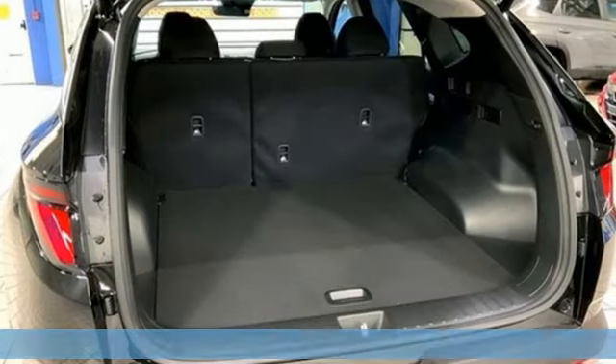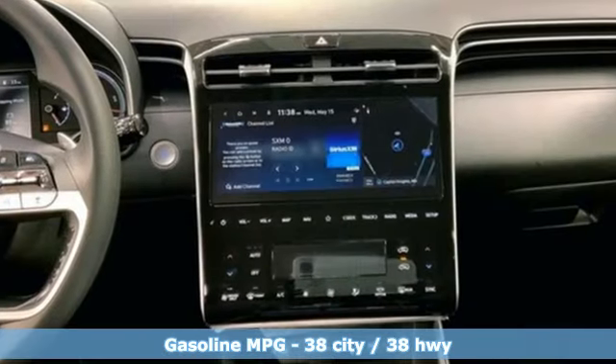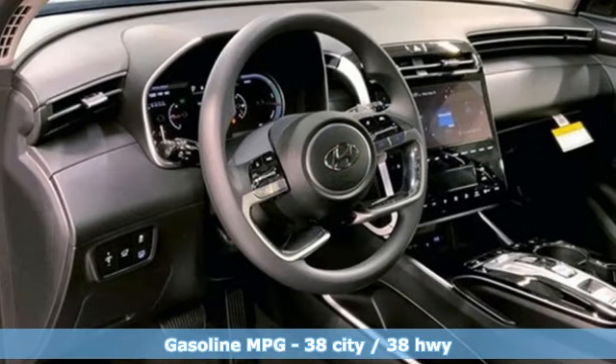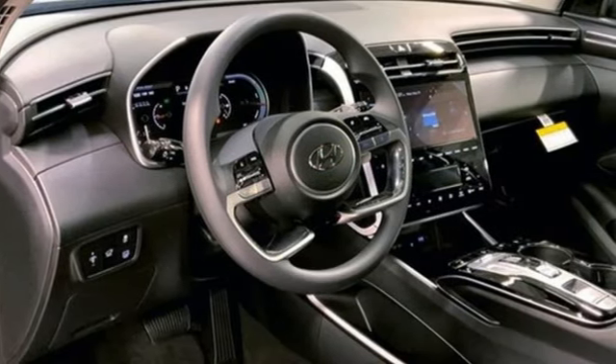It comes nicely equipped with features you'll love: automatic transmission, dual zone climate control, integrated navigation system with voice activation, and steering assist cruise control.